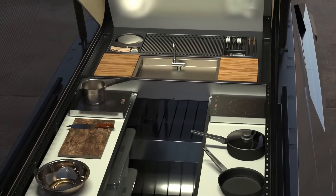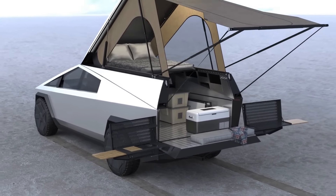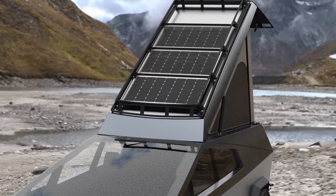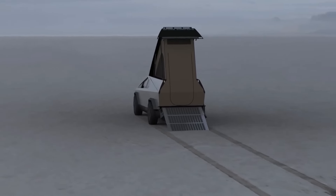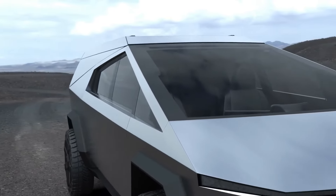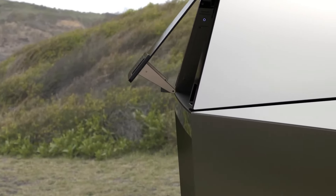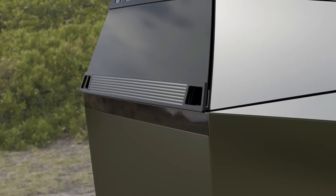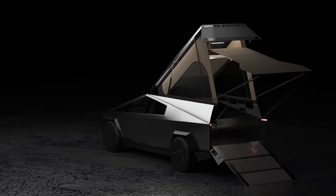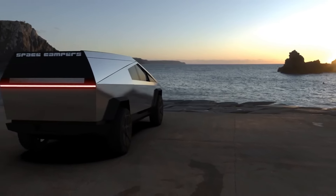The tri-motor variant is anticipated to be the most powerful and quickest, capable of accelerating from zero to 60 miles per hour in under 2.9 seconds. Tesla has claimed impressive electric range figures for the Cybertruck, with certain models expected to provide over 500 miles of range on a single charge, depending on the chosen battery configuration. Inside, the Cybertruck is anticipated to feature a modern and tech-focused design characterized by a minimalist approach and a large central touchscreen display for controlling various vehicle functions.